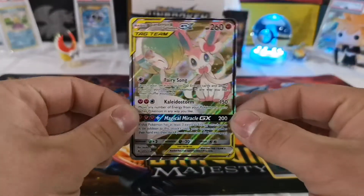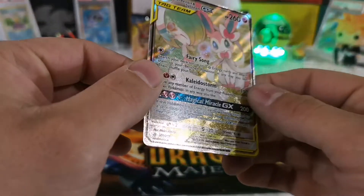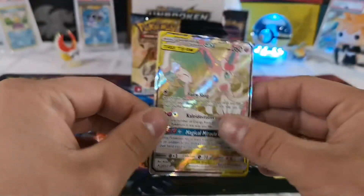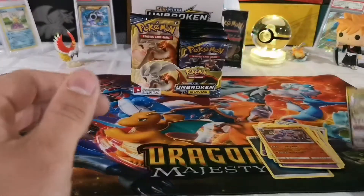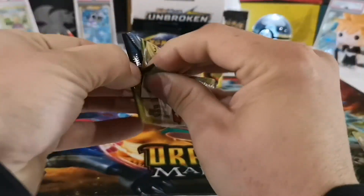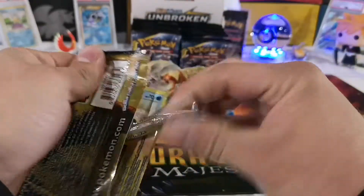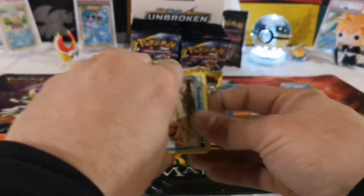The rare is nice — my wife is going to be excited about this one. A Gardevoir and Sylveon GX Tag Team — that is awesome, and this is a full art! That is a beautiful card. My wife is going to love that one since one of her favorite Pokemon is Gardevoir. There's my first big pull — I'm not going to complain about that.